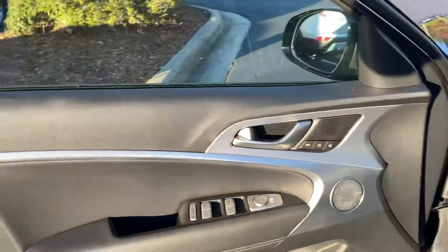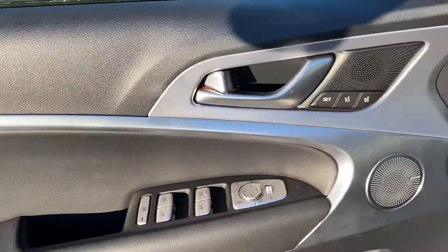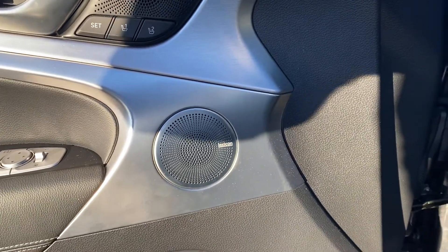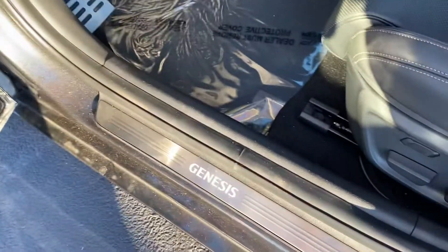Really nice trim throughout. The aluminum is gorgeous on there. Looks like a Lexicon sound system in it as well, and those nice lit door sills.